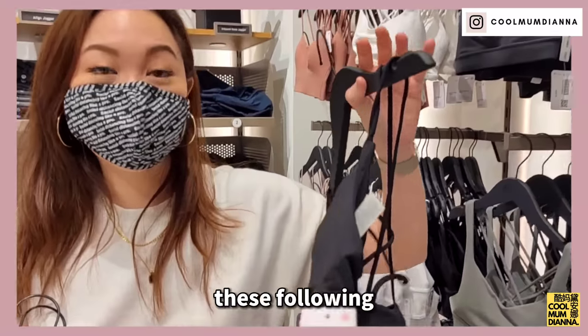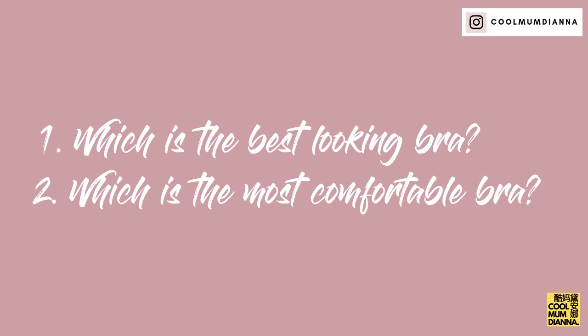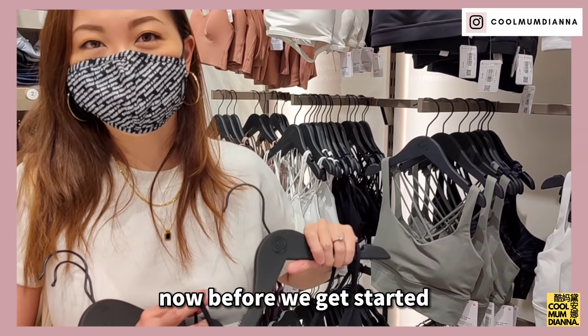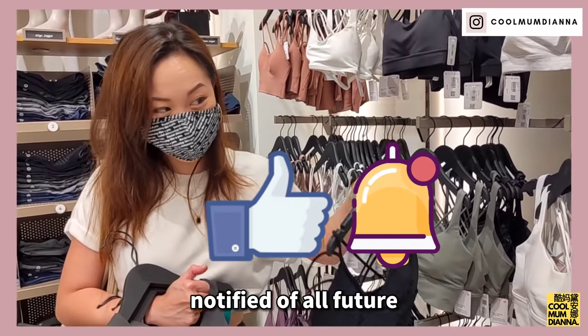We're gonna try and answer these following questions: which is the best looking bra regardless of activity? Which is the most comfortable bra for everyday wear? Which is the best high impact bra? And I will give my verdict at the end of the video. Please subscribe and also press the bell so that you get notified of all future videos.